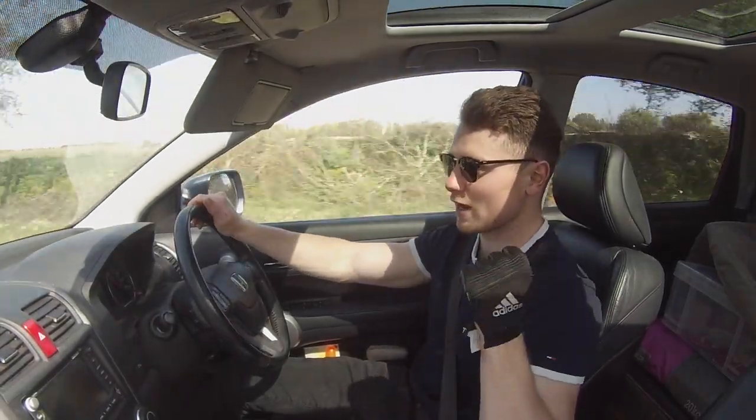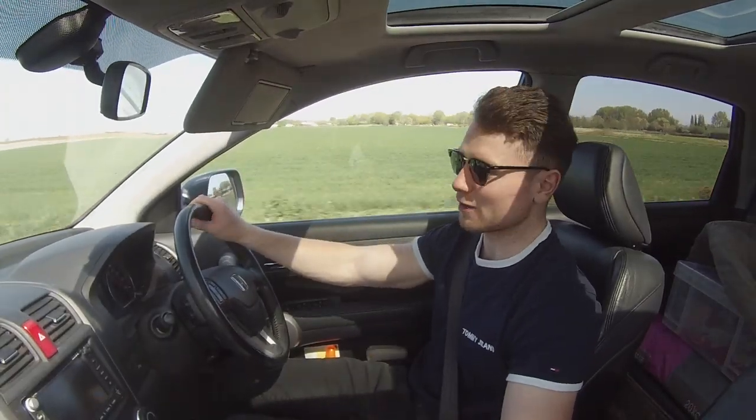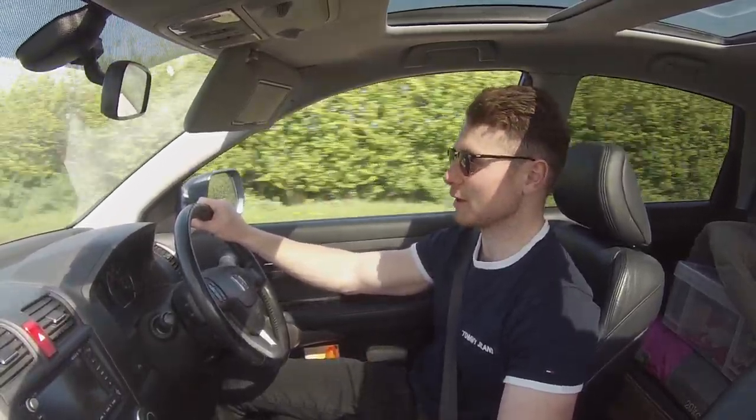I'm now out with a trailer hitched to the back and I'm on my way to go and pick up the car I mentioned earlier. I'm really excited about this one - it's different to the usual stuff. Same model, a 996, but it's different - I've not had one like this before. I'm not going to give it away just yet, I'll show you when it's on the trailer. I've just got back - that was a long day but it was well worth it.